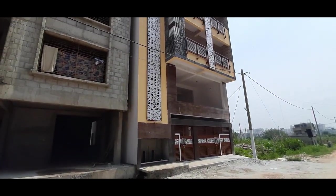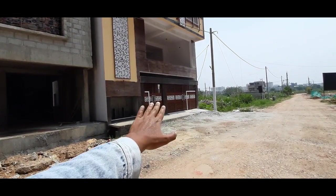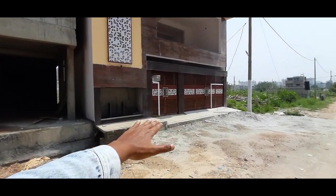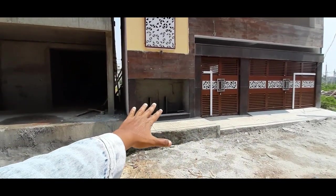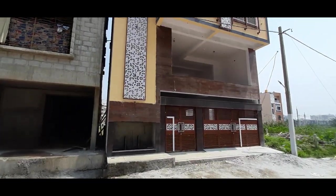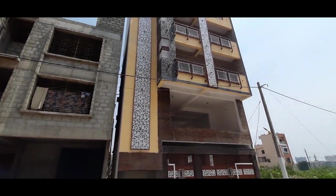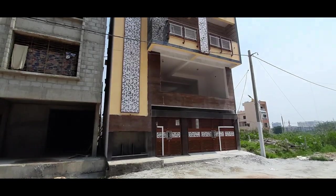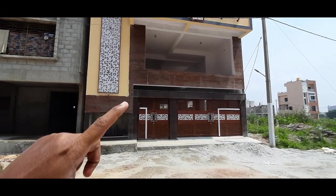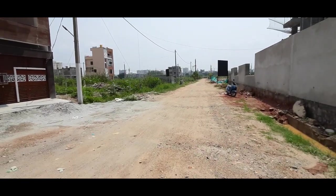This is a different angle of this property. The property starts from here and goes up till there. This is the entry and there is a commercial provision with parking in the ground floor. This is a kind of a landscaped design that the owner has tried to create. There is about one more month for this property to get completed. From there to there it is 30 feet, and the depth I will explain. There is a commercial property in the ground floor and first floor also — and this is about a 40 feet road right in front.